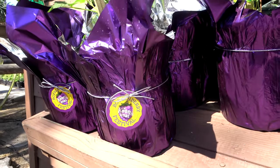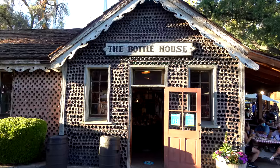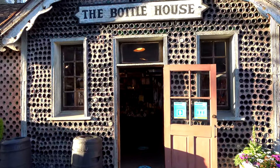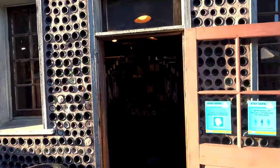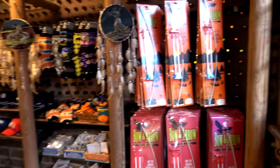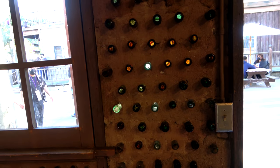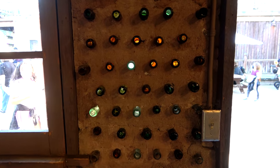The coolest of the shops here is the Bottle House, because this gift shop isn't just fake bottles — they're actually real bottles. On the outside it looks like bottles, and on the inside you can see those same bottles come through and the light shining through them.